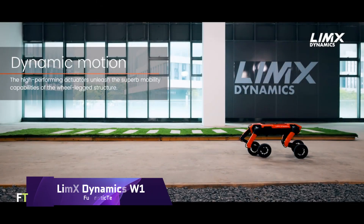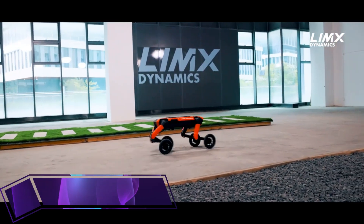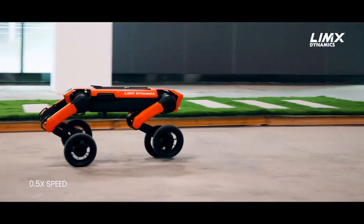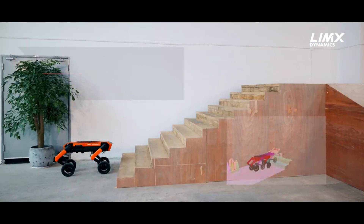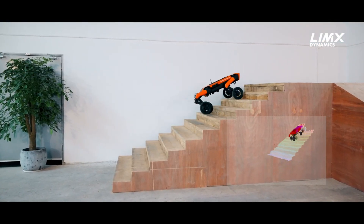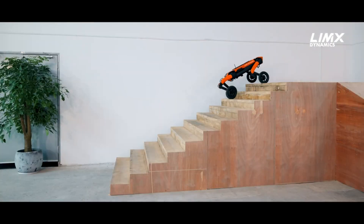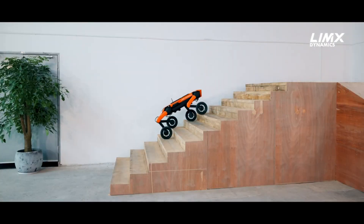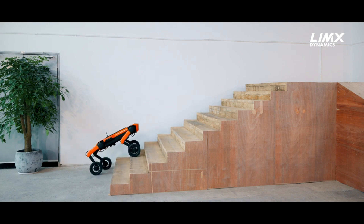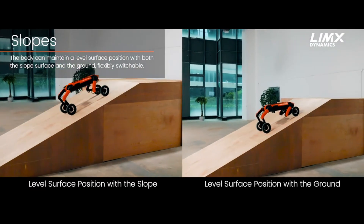LIM-X Dynamics W-1. An advanced wheeled quadruped robot, the LIM-X Dynamics W-1 is a game-changer in the field of robotics. It was engineered to traverse intricate landscapes by integrating the steadiness and agility of both paw and wheel-based systems. Advanced vision and motion control algorithms, along with numerous high-performance actuators developed in-house, are standard on the W-1.